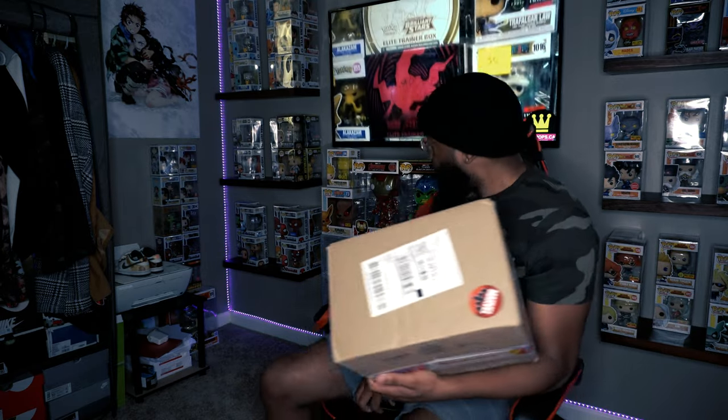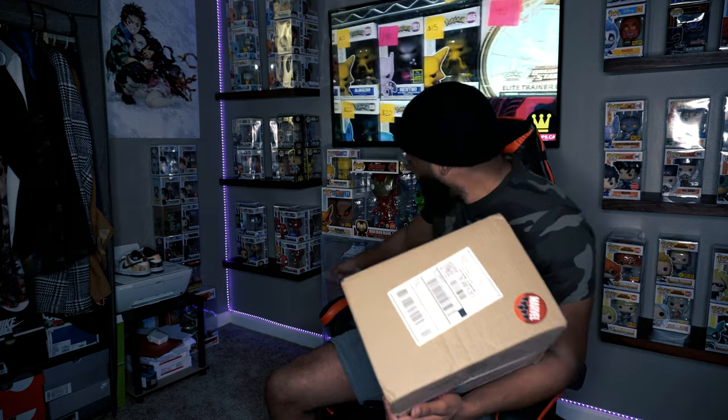I collect a little of everything as you can see behind me. I collect Funko Pops — that's my whole wall — I collect shoes right here too, and I collect sports cards and Pokémon cards as well. So if you like content about collecting, join the family! But without further ado, I'm excited, let's crack this thing open.